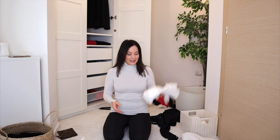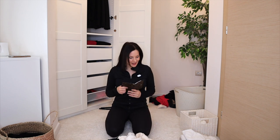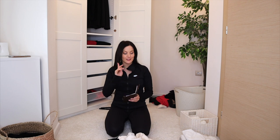After changing back and counting: keeping 12 jumpers and decluttering five. I'm really proud of myself — this is not easy.